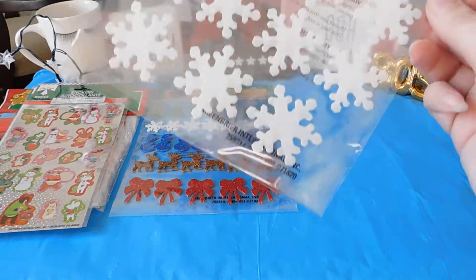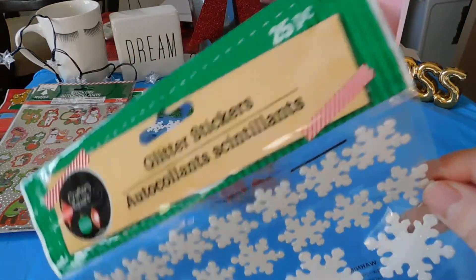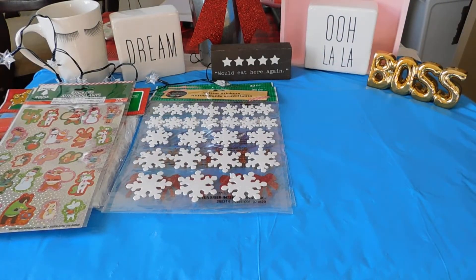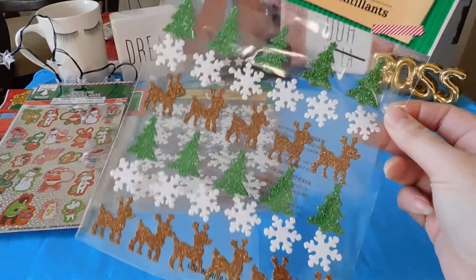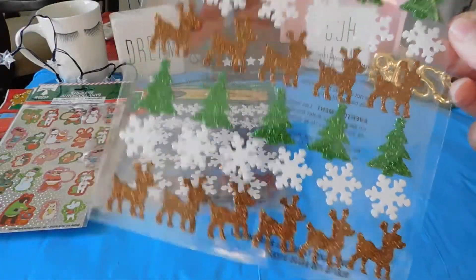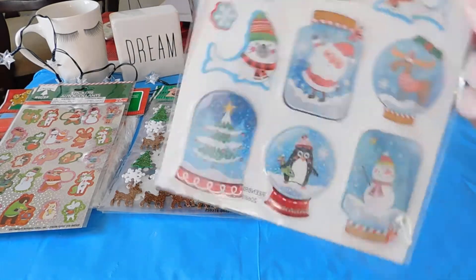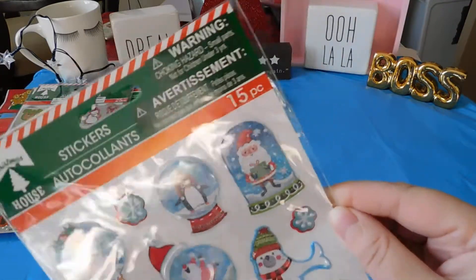The snowflakes, 25 piece. Some more stickers, 33 piece. These are the best time to go and get these stickers because they're 50 cents.